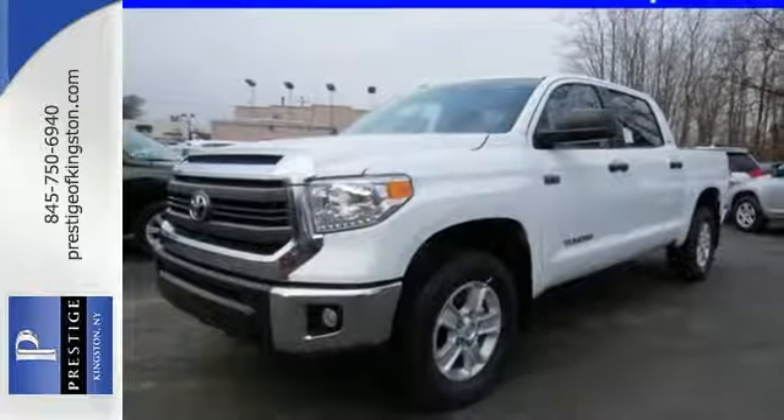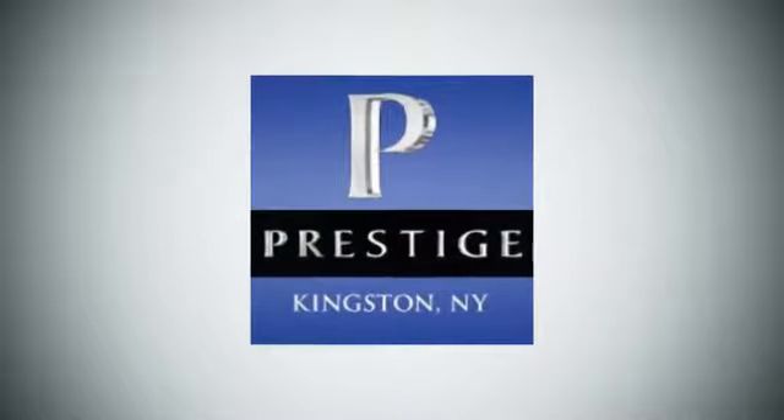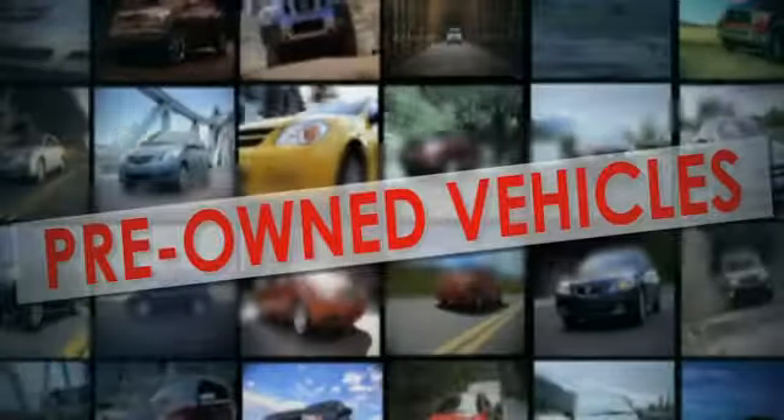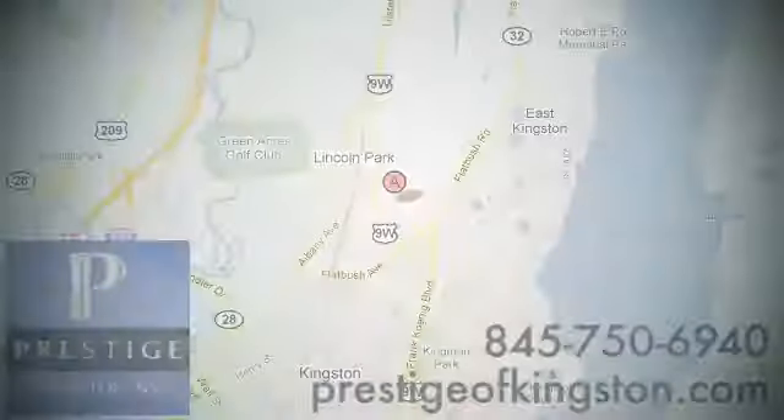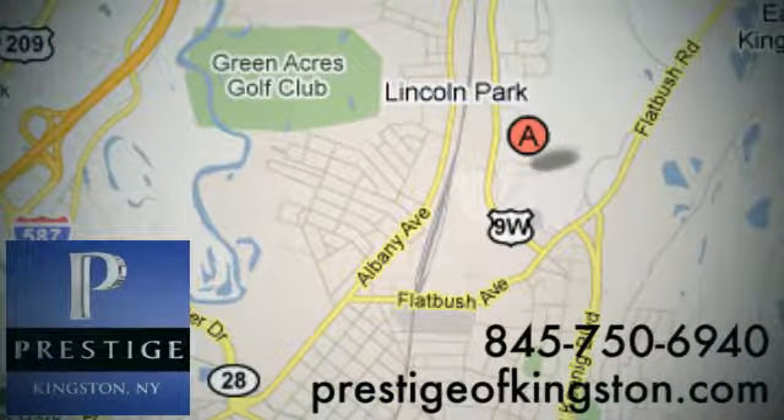Say hello to adventure with this Tundra. Come in today. At Prestige, we have the widest selection of new and pre-owned vehicles in the Kingston area. We're conveniently located at 756 East Chester Street Bypass in Kingston, New York.